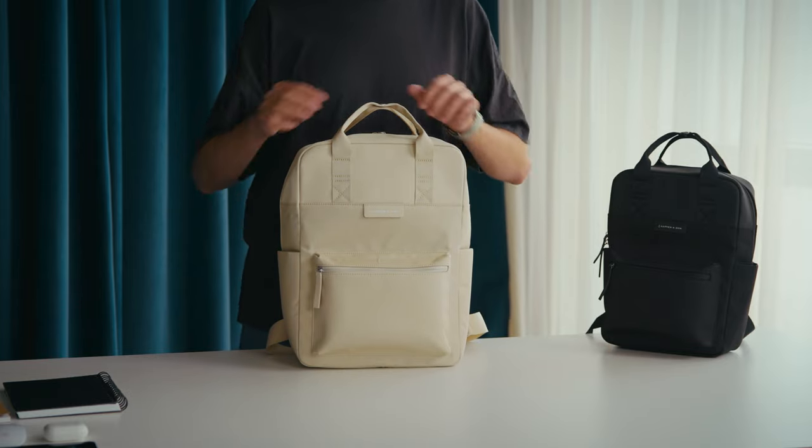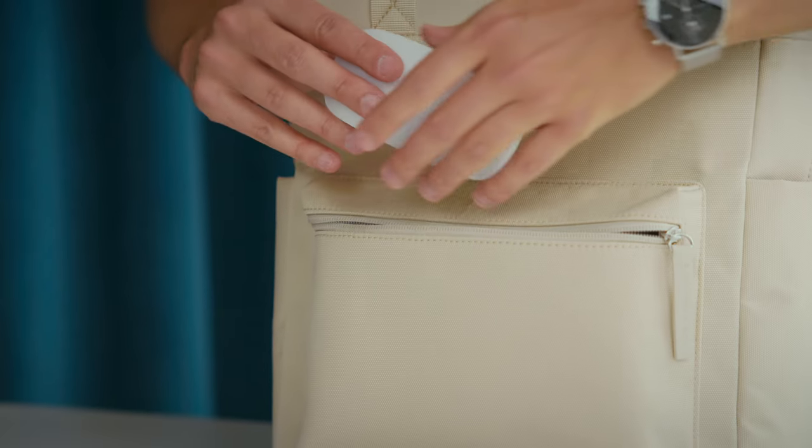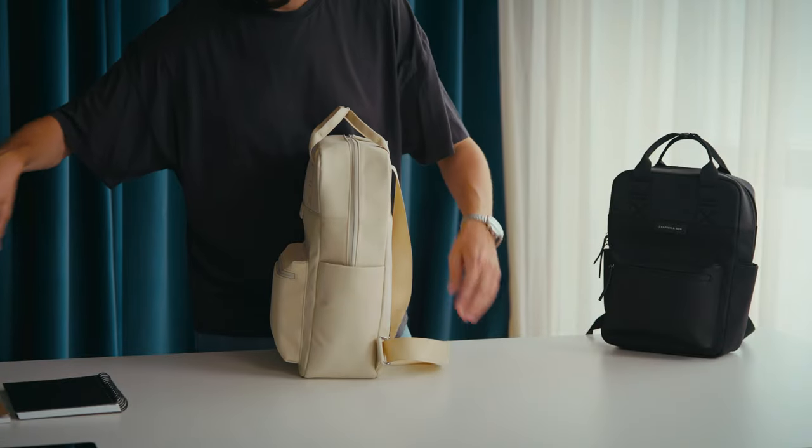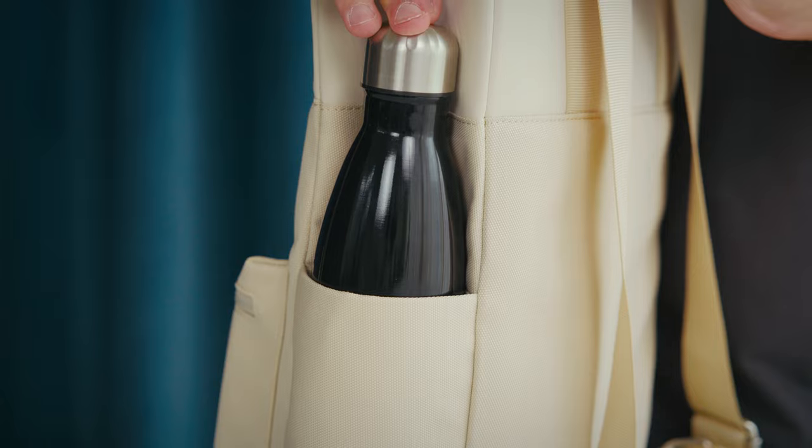They come with three pockets on the outside: one on the front with a zipper that's ideal for smaller things you need to grab quickly. You also get a pocket on each side of the bag to either carry an umbrella or a water bottle.